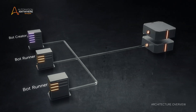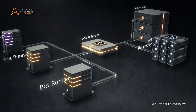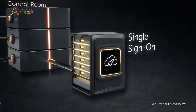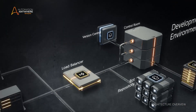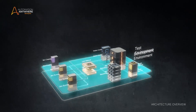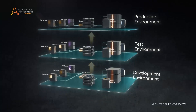Bot capacity and the way bots are deployed is managed with a load balancer. The Active Directory and SAML 2.0 standards easily manage single sign-on functionality. We provide rigorous version control functionality like check-in, check-out, version comparison and rollback. The architecture supports the dev, test and production configuration within separate environments to provide even more flexibility.